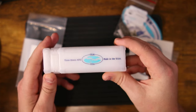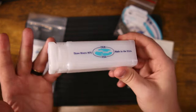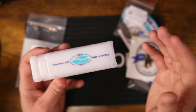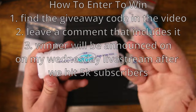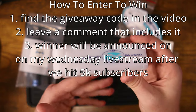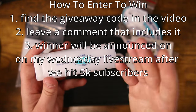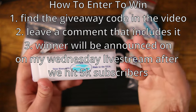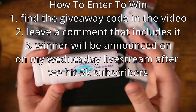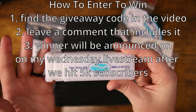That's right — 5,000 subscribers. It blows my mind. We're going to do this one a little bit differently. Somewhere throughout this video there will be a giveaway code that pops up on the screen — it'll be a word. I'm not going to tell you when it's going to pop up, so you'll have to watch the whole video all the way through to make sure that you catch it. When you see it, leave a comment and include that code.